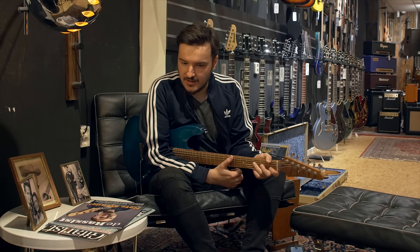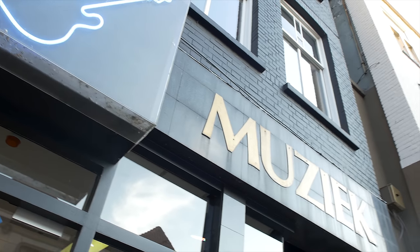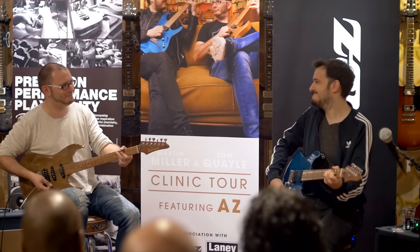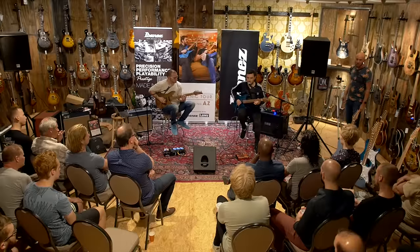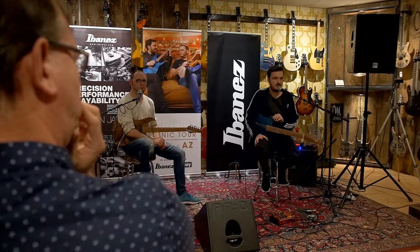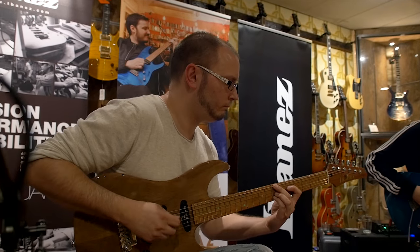I am at Deichmanns in Breda, and we're doing a clinic. First and foremost, we're going to be playing together as a jazz duo, which is kind of unusual. We'll be taking people's questions, showing people what can be done, what is out there in the world of guitar. We're going to play some solo tracks and some duo tracks. It's going to be good fun.